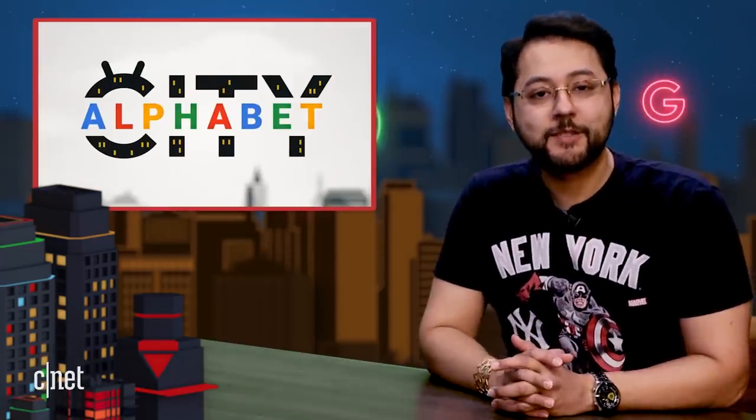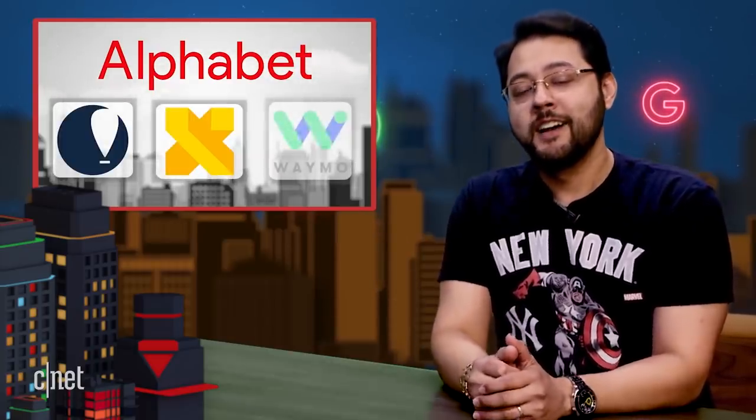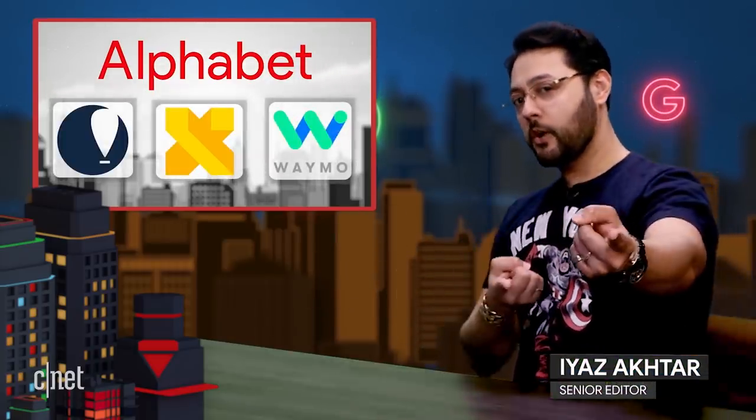Welcome to Alphabet City, the show that covers everything to do with Alphabet. Alphabet happens to own lots of companies like Loon, X, Waymo, and Google. I'm your guide, Ayaz Akhtar, and you are the incredible audience. Today we're talking about self-driving cars, the Pixel Lite, your comments, and more. But first up, let's talk about what Samsung did.